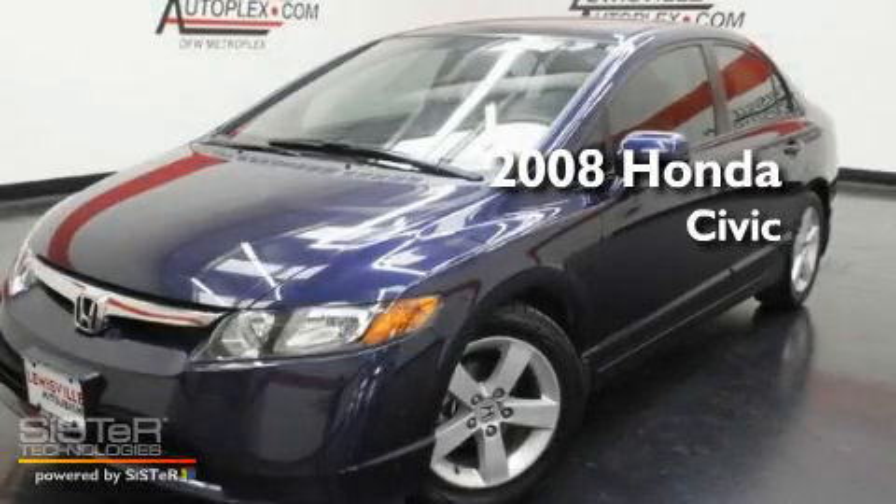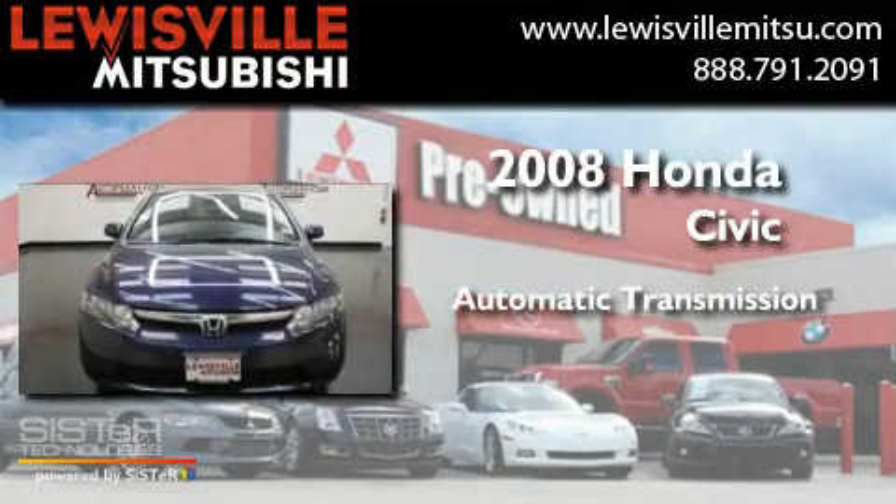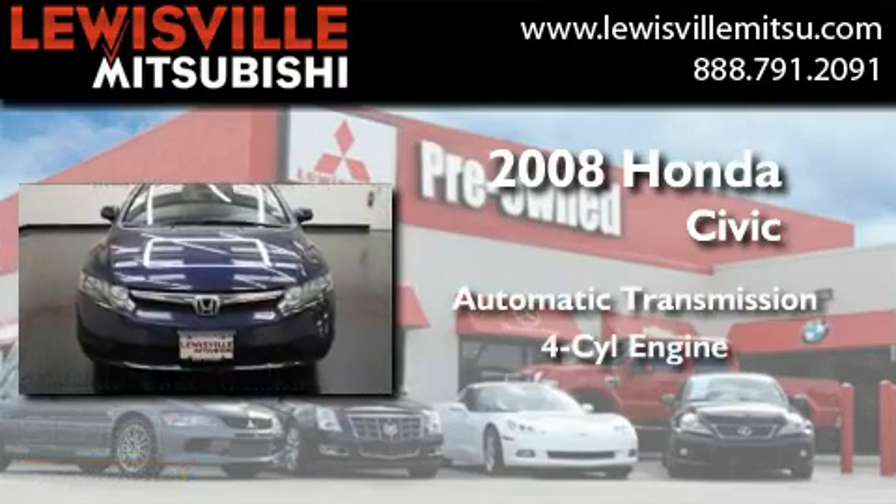This is a 2008 Honda Civic. This car has an automatic transmission and a four-cylinder engine.